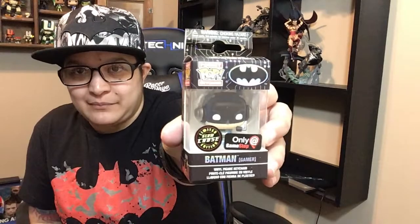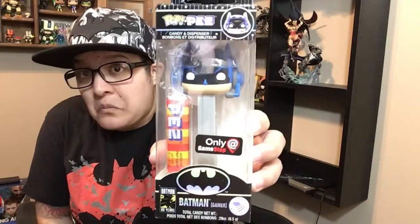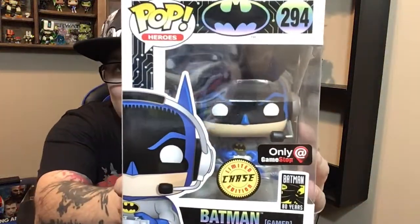Here is the chase Batman — pocket pop Funko. Here is the chase Batman pin. It came with a regular Pez — I guess there was no chase Pez, or maybe there is one. And it came with a sticker. There's the Batman chase.